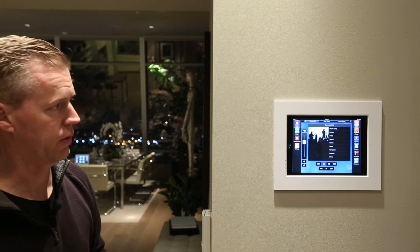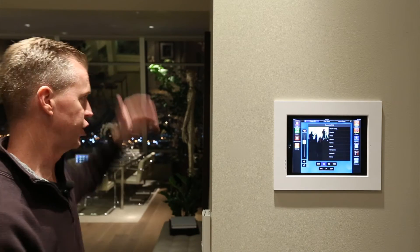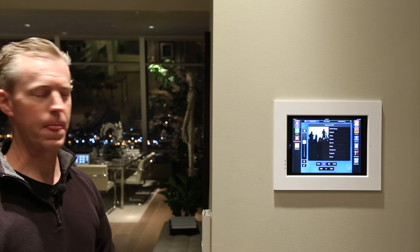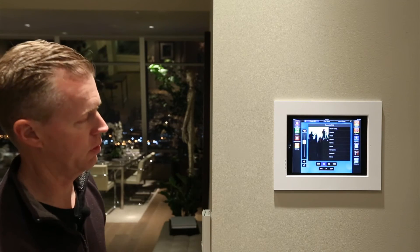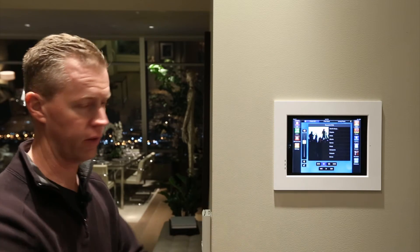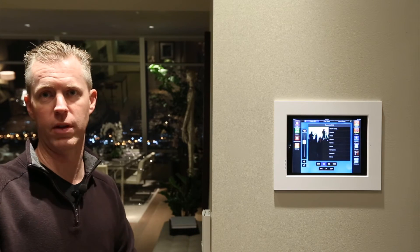Conversely, when you leave the residence, you press Goodbye and all that reverses — shades drop, lights go out, and the music turns off. And if a security system or thermostats are connected, which we can do, the thermostats can set back to an energy-conserving level and the unit will arm as well.